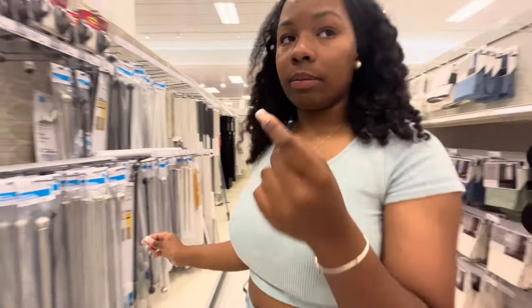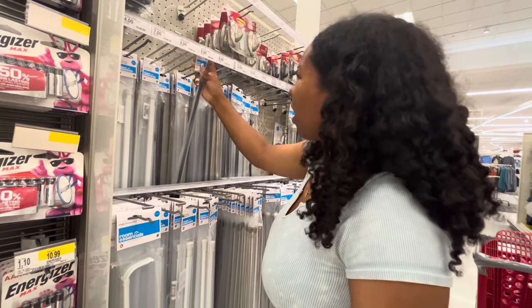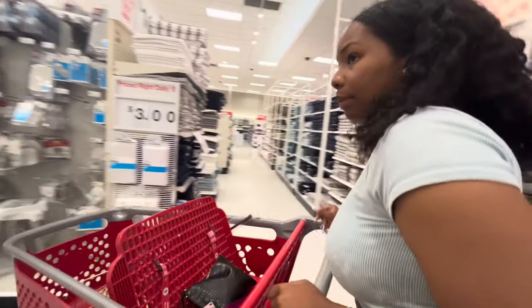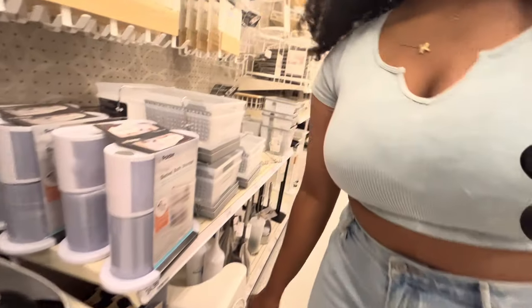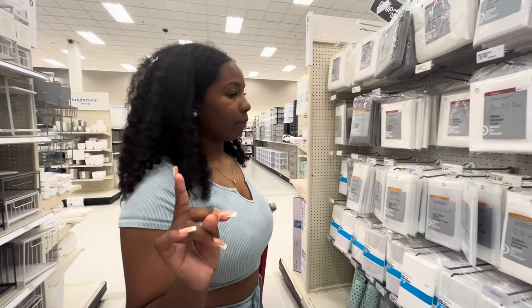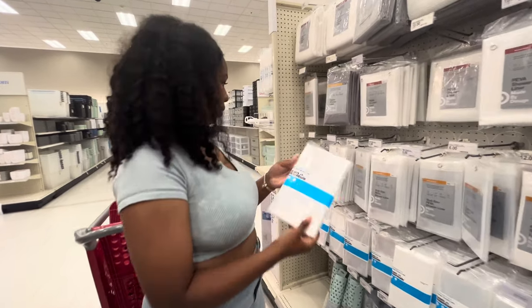I'm gonna need one of these for a little curtain. This one is fine because I don't need to go big. Some of this stuff is gonna have to come from Walmart. For the shower I'd just get a basic one of these — these are like three bucks.